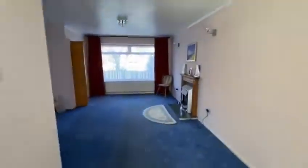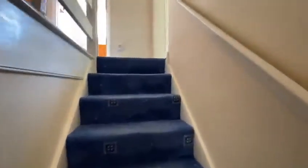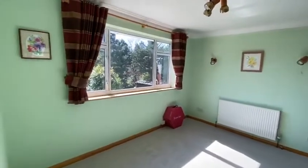Now we go upstairs. The property is offered with no chain, as the owners have actually moved into their late father's house in Hove, so there's no onward chain on this one. Here's the extension room — this was used as another living room but it could really be converted into two big bedrooms if you wanted to.